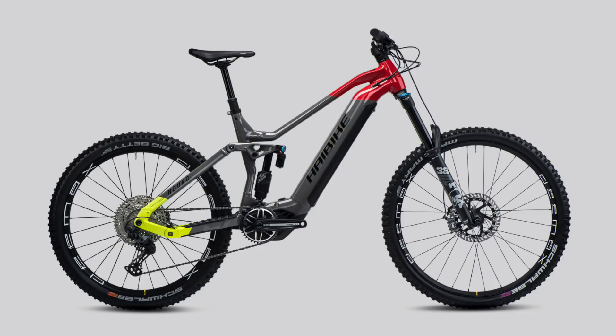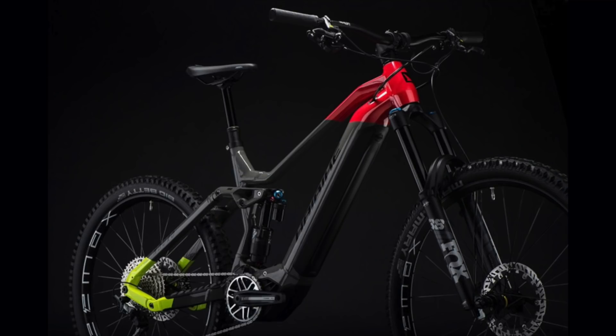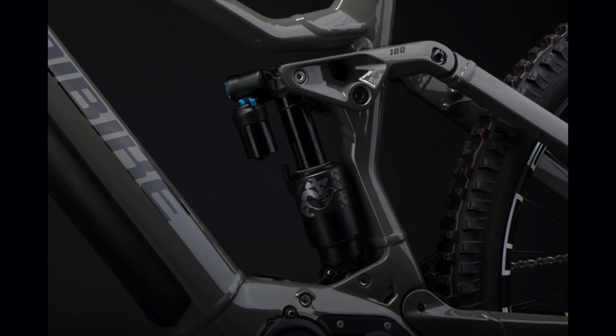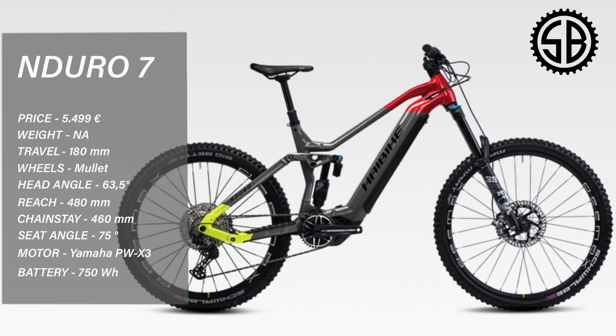Highbike Enduro 7, 5,500 euros — wow, this bike excites me. 38s, X2, Magura MT7 brakes, Schwalbe tyres, Mavic D-Max wheels, and a 750 watt battery for 5,500 euros. How are you doing this, Highbike? As far as spec goes on this bike, I don't think I'd change a single part. The Enduro has a massive 180mm front and rear suspension with the new Yamaha PW3. Reach in a large 480, chainstay 460, head tube angle 63.5. Definitely great value, though I'd have liked a slightly shorter chainstay.